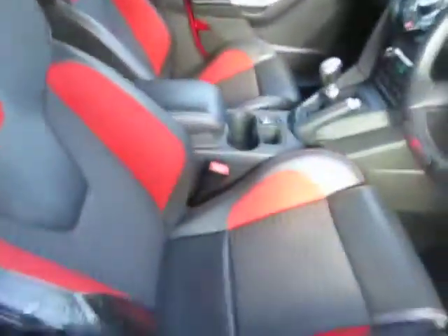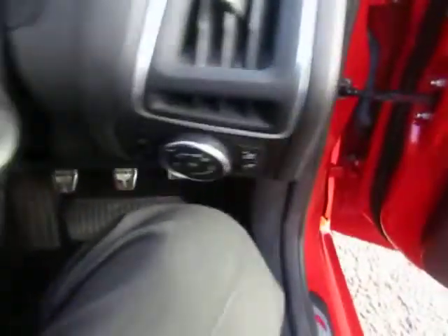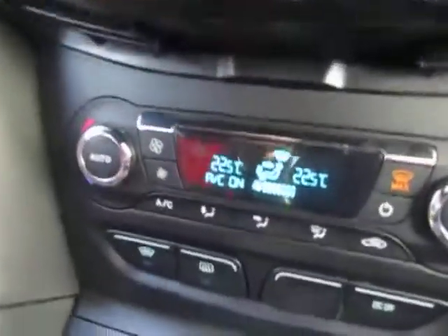ST seats. Air conditioning, heated front screen, six-speed gearbox.